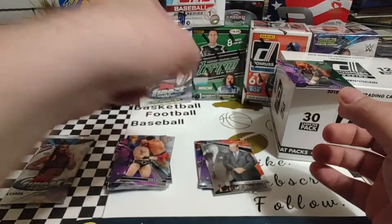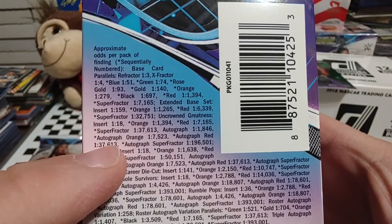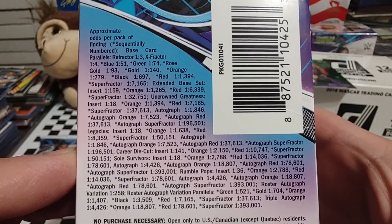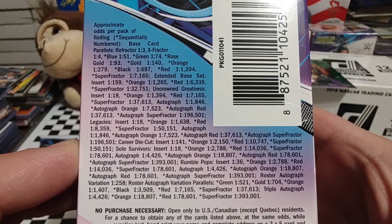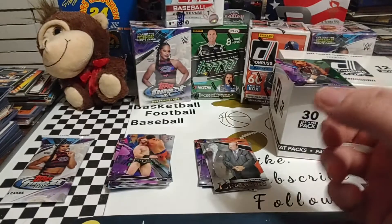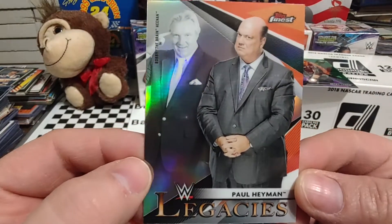Let's see what the Legacies are inserted at... not seeing it right off hand. And we're not live, so you guys can't tell me. Legacies inserts are 1 in 18 — right there. Let's take a look at that one. I should put that one up there with the Becky, because that is just an awesome looking card.